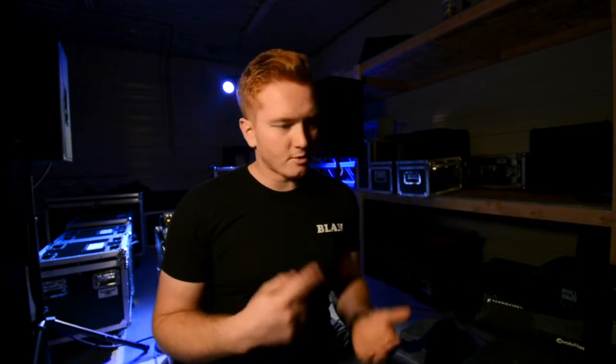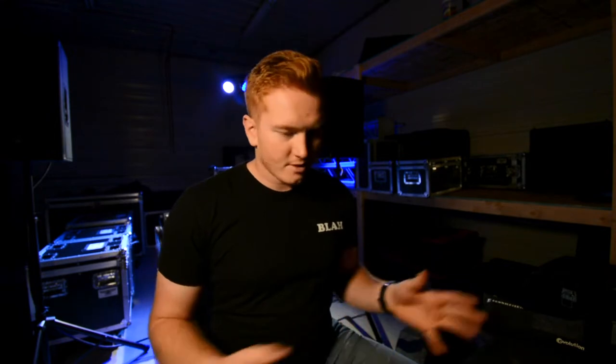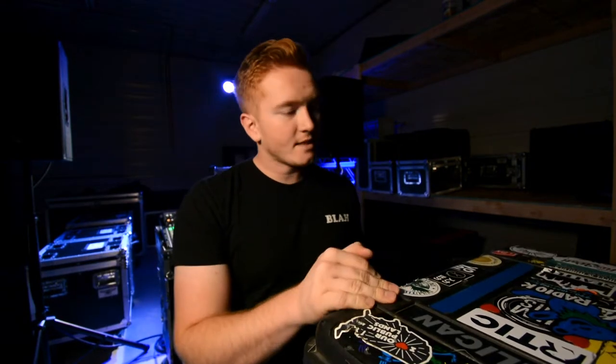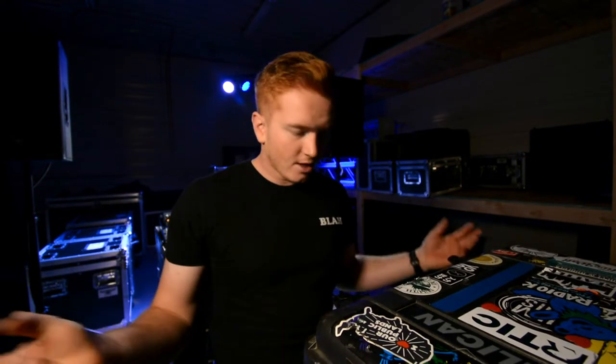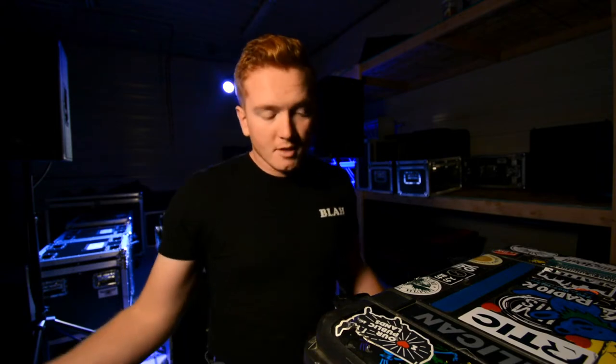Hey everyone and welcome back to Ryan's Live Life. Today we're going to go over what I have with me on every show — whether it's a corporate show, live band, install, if I'm just a stagehand, system tech, monitor engineer, or front of house engineer. Any show I do, I carry one case with me no matter what — this Pelican 1510. You can call it my gig bag. It goes with me everywhere even when I'm not working.